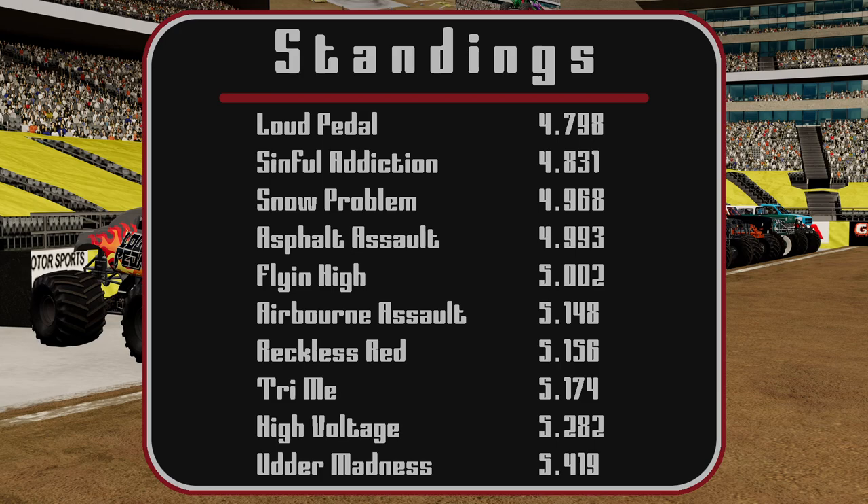Here are the results for racing: Loud Pedal with a 4.798, Sinful Addiction with a 4.831, Snow Problem with a 4.968, Asphalt Assault with a 4.993, Flying High with a 5.002, Airborne Assault with a 5.148, Reckless Red with a 5.156, Try Me with a 5.174, High Voltage with a 5.282, and Utter Madness with a 5.419.